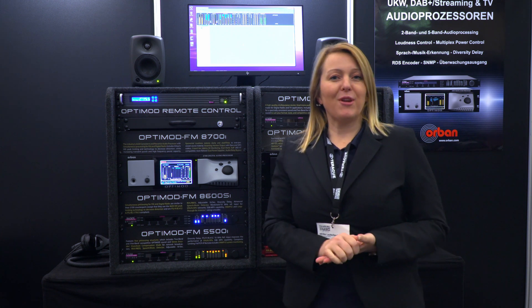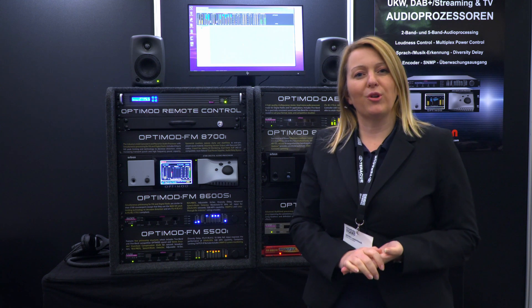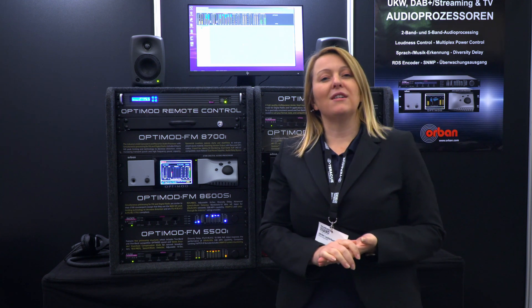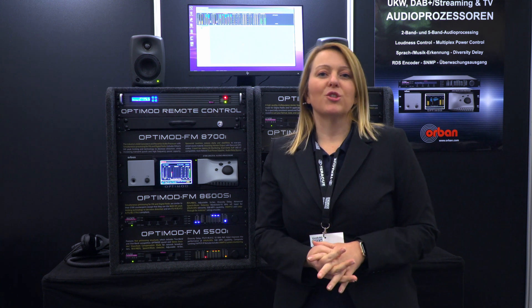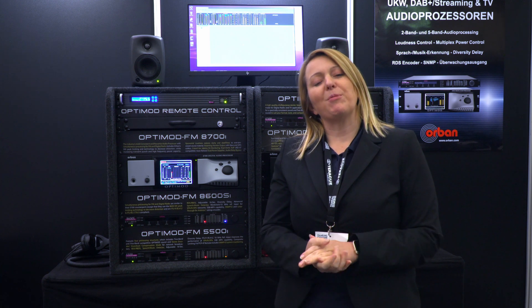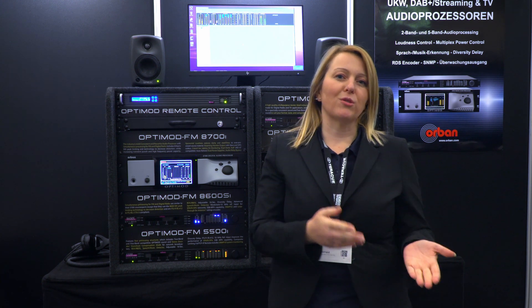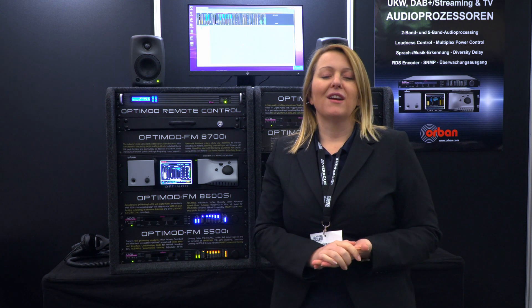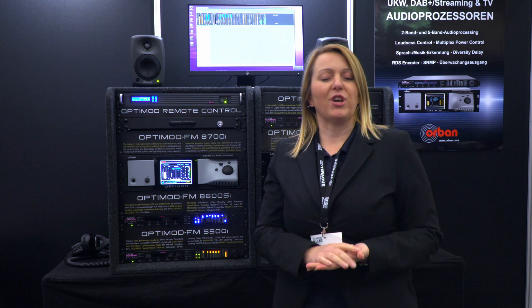We have FM as well as DAB+ audio processors in our portfolio. All our FM processors, except for the smallest one the 5500, have a separate DAB+ processing chain, so you can use one unit to process your FM signal and also your DAB+ or your streaming web channel signal.